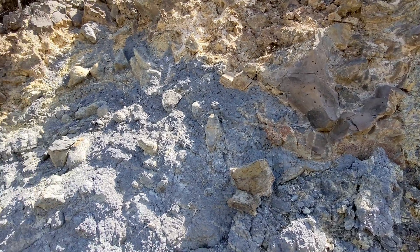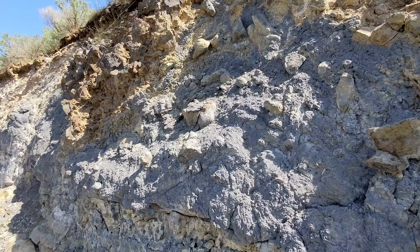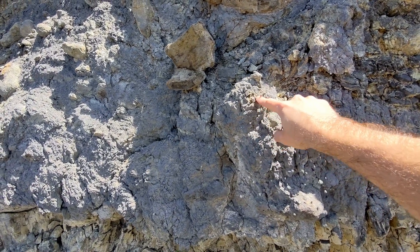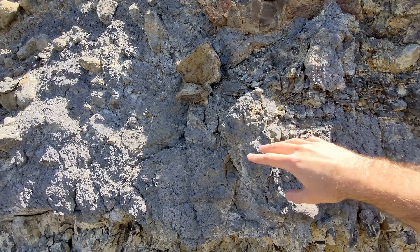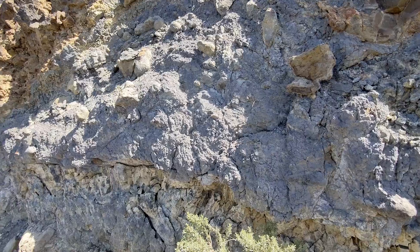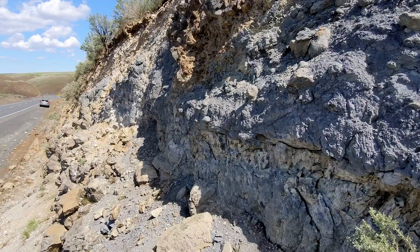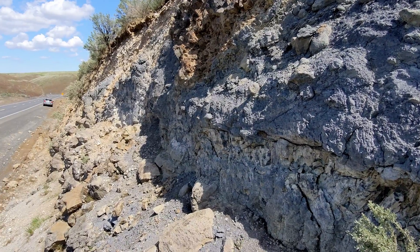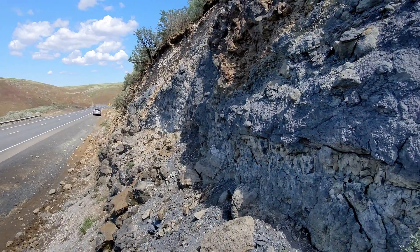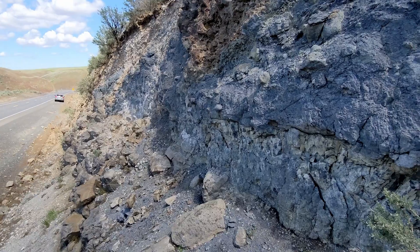Does this look familiar to anyone? We have an intermixed basalt and very fine-grained gray brittle friable — which means it breaks apart easily — clay material. And if you said pepperite, then you're right. Maybe you watched my other video where I drove an hour and a half north towards Vantage, Washington, to find pepperite in the diatomaceous earth up there.